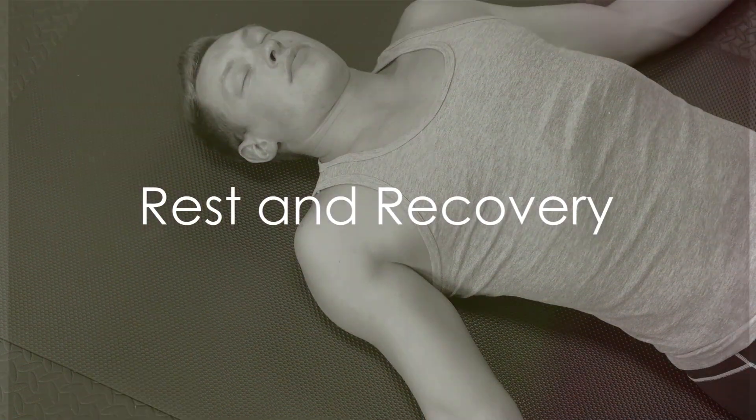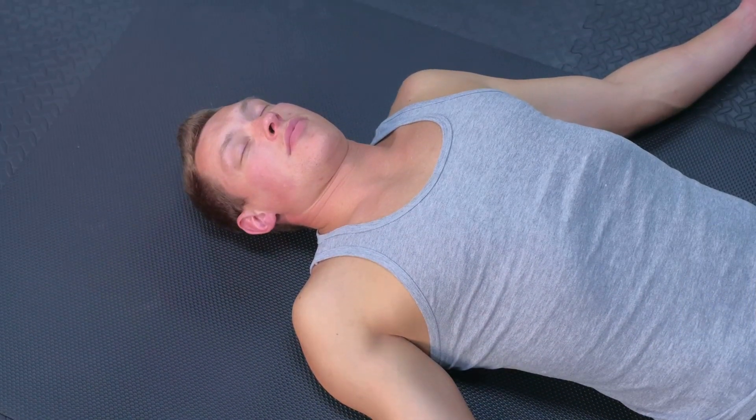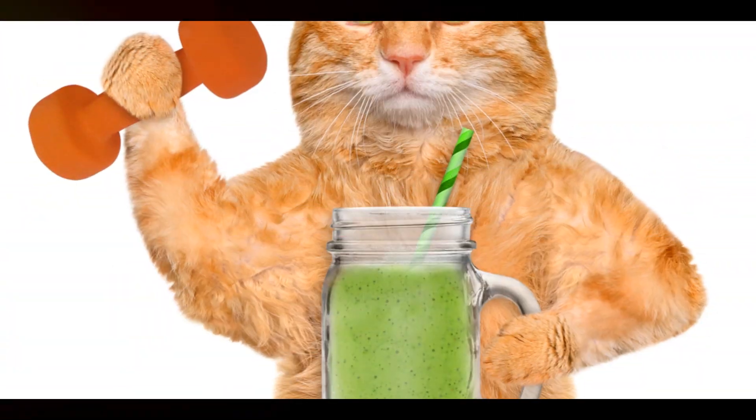Hack number nine is all about rest and recovery. Never underestimate the power of a good rest and a good night's sleep. These are crucial for muscle recovery.